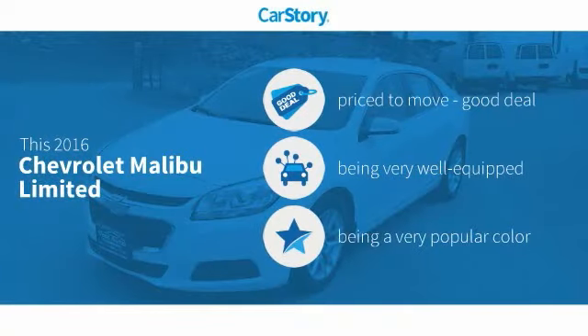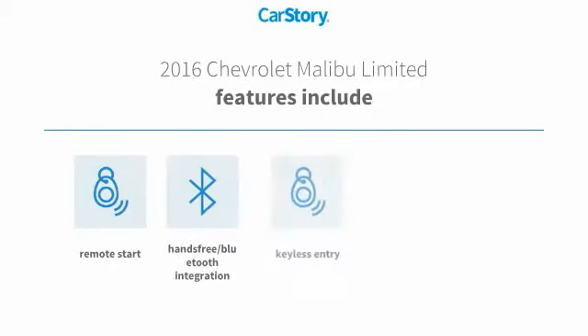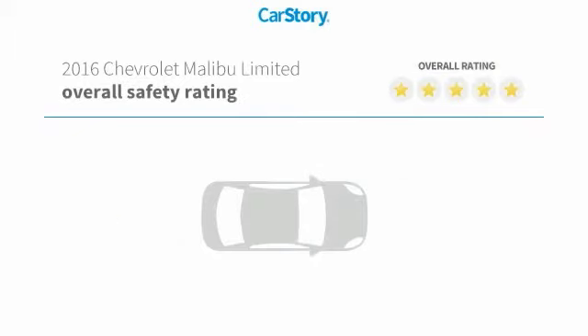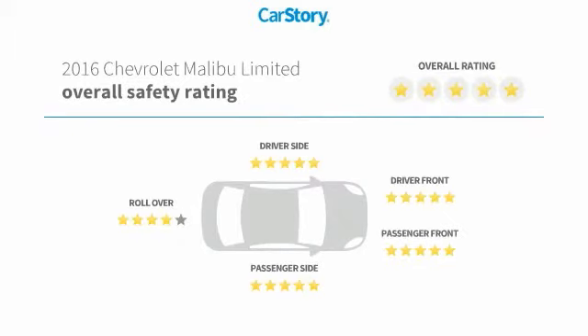CarStory research indicates this vehicle as being priced below the average market price, loaded with features. Features also include remote start, keyless entry, steering wheel controls, hands-free Bluetooth integration, MP3, and has been listed as an IIHS top safety pick with these ratings.